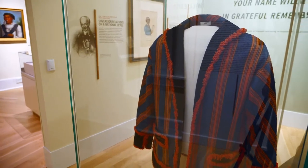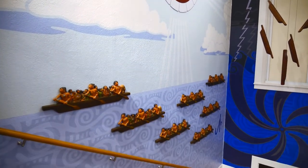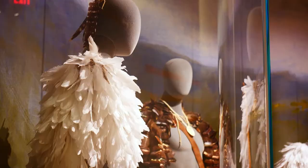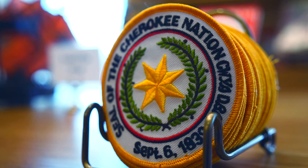What we hope visitors learn when they leave here is that Cherokee Nation is not one people in one place in time. We are people that have a vibrant history. We have a tough history. We have suffered many tragedies. But we have also overcome and prospered and excelled. Today we're a vibrant tribe with more than 300,000 members, with major economic impacts within the state of Oklahoma.